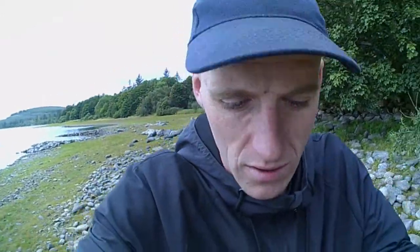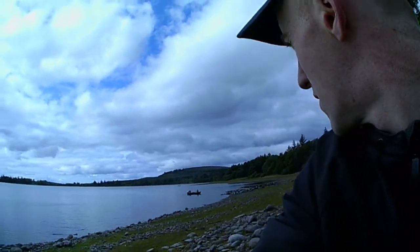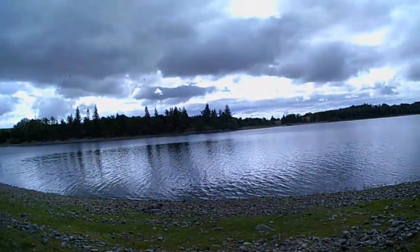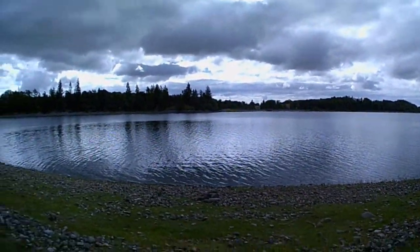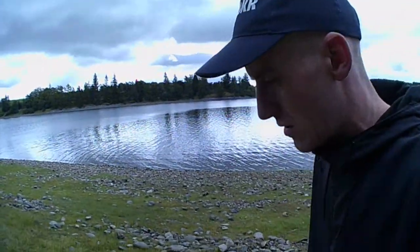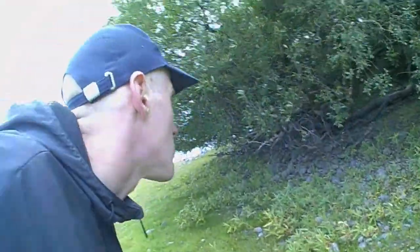Looks like there could have been a wee croft here, before the loch was made. I'll have to look on some old maps and see what this little area in the trees is. This could have been an old croft, because the dam at the other side was put in in the 1800s. So maybe before that there was a wee settlement here with some fields. They maybe got bought out, flooded out. Maybe some of those little walls are the only thing remaining.